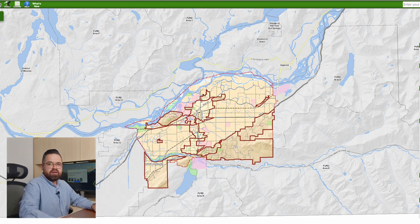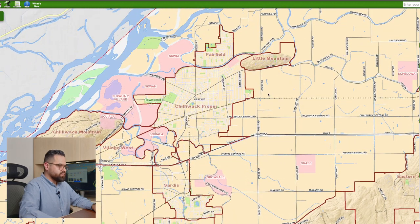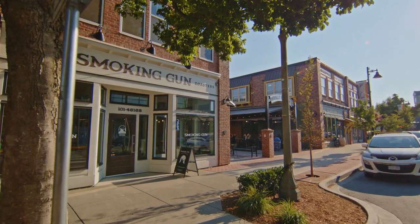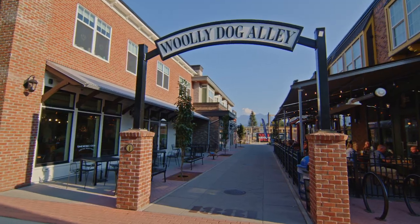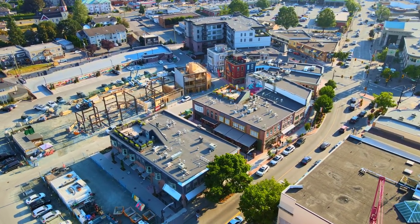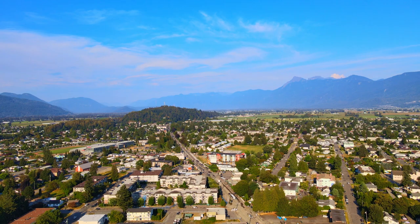Let's begin by looking at Chilliwack proper. This is going to be our downtown core area. We have the older houses, older neighborhood. There is an area that has been revitalized called District 1881 — this is where we're going to find that area. This area has a variety of homes: townhomes, condos, new neighborhoods, new buildings being built. If you want to live in kind of a downtown area, this would be the place to be, within walking distance from the new District 1881.